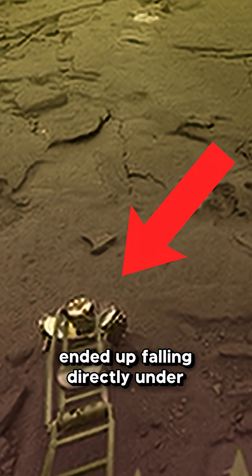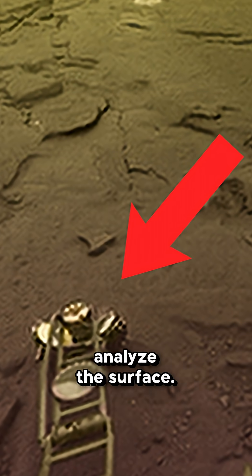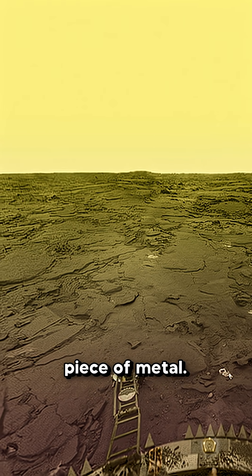As luck would have it, the cover ended up falling directly under the probe's arm — the one that was supposed to analyze the surface. So on one hand, we got a beautiful photo of Venus. But on the other, the probe ended up analyzing a piece of metal.